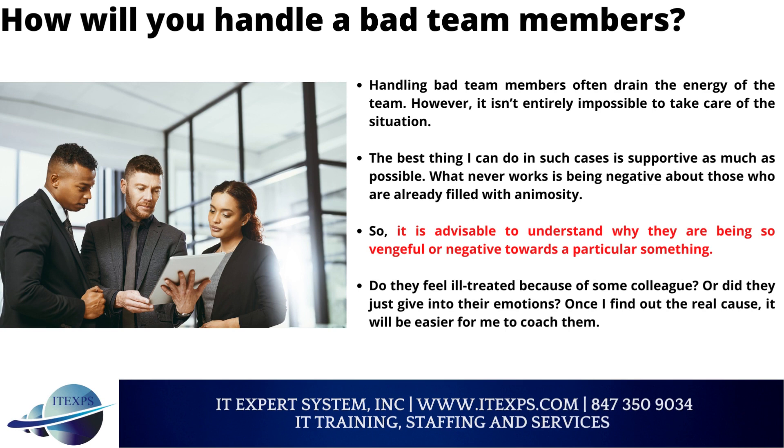How will you handle bad team members? Handling bad team members often drains the energy of the team. However, it is not entirely impossible to take care of the situation. The best thing I can do is be as supportive as possible. What never works is being negative about those who are already filled with animosity. It is advisable to understand why they are being so negative towards a particular something — do they feel ill-treated because of a colleague, or did they just give in to their emotions? Once I find out the real cause, it will be easier for me to coach them.